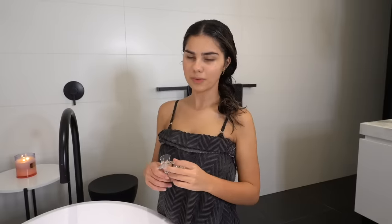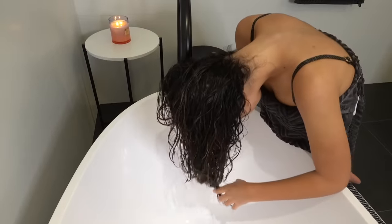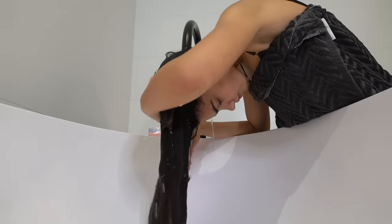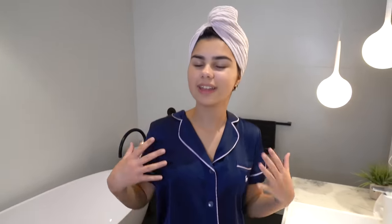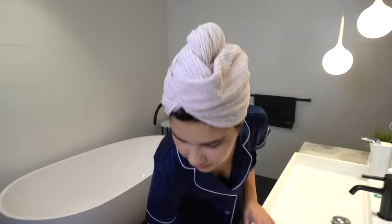My hair has been sitting for probably well over 15 minutes, so now it's time to rinse it out. I feel very fresh right now! I put on my satin pyjamas because I feel very glamorous. Now it's time to do some skincare.